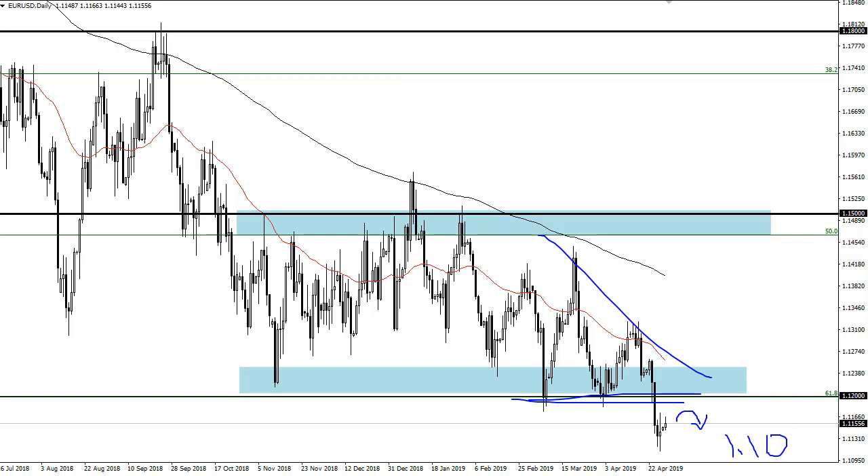At this point I think we're just carving out a new range between 1.12 and 1.10, and until we break out of it I would expect a lot of range-bound, noisy trading.